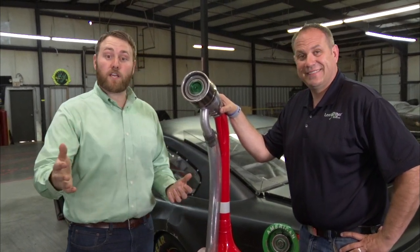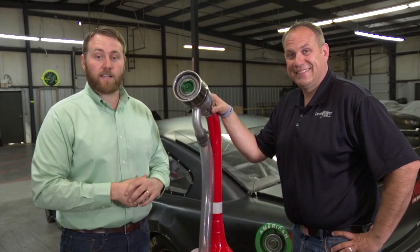Alright Chris, we appreciate your insight and we appreciate you watching Tech Talk. Make sure you log on to NASCAR.com for more Tech Talks so you can get caught up on all of your NASCAR technology and information.